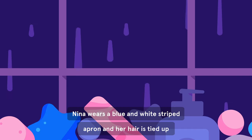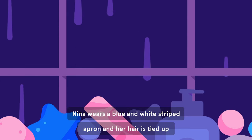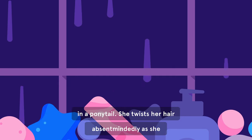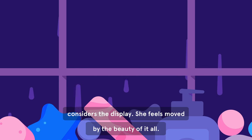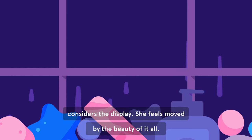Nina wears a blue and white striped apron, and her hair is tied up in a ponytail. She twists her hair absentmindedly as she considers the display. She feels moved by the beauty of it all.